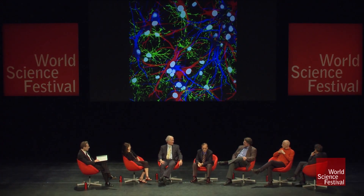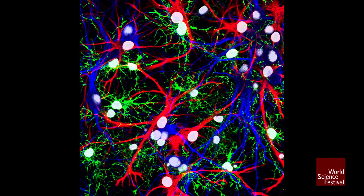So these are astrocytes. And you see they look nothing like neurons. So that's why they were dismissed. And why did Einstein's brain have more of them?